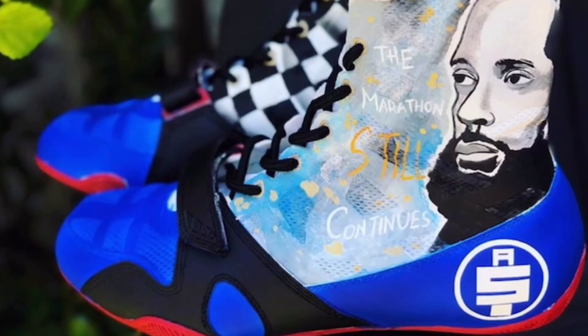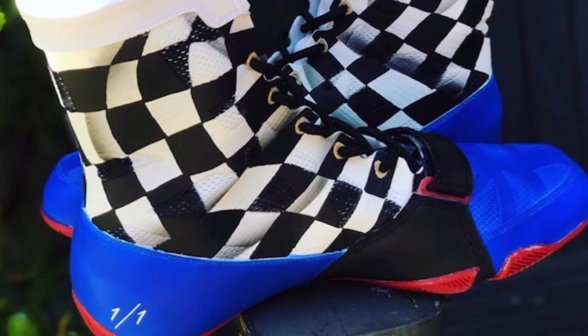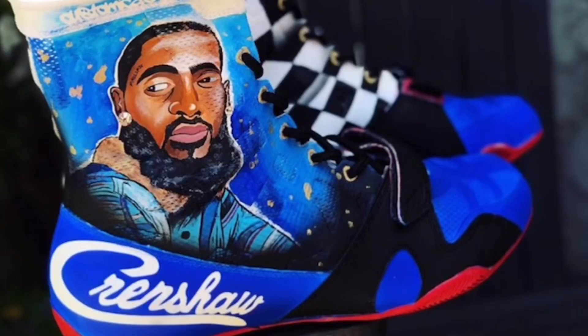You can see here: Crenshaw, the marathon continues, Nipsey Hussle, Andy Ruiz. One out of one, as you can see on the ankle. I've seen a lot of great shoes in boxing, but this is definitely very, very detailed. Very impressed.